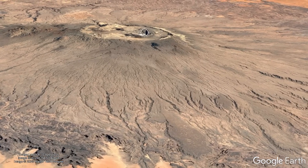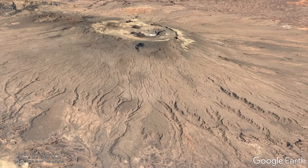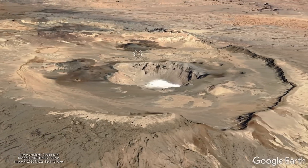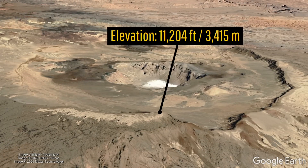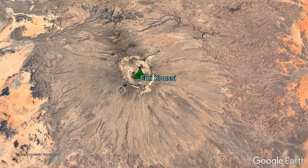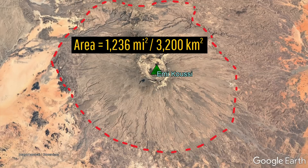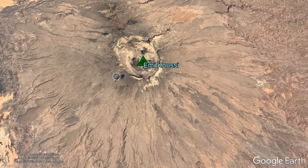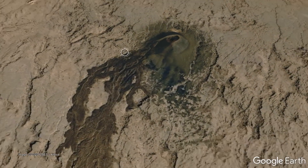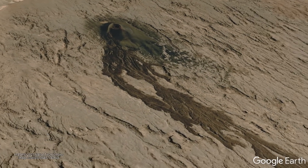One of these volcanoes, Amikusi in the nation of Chad, is not only the highest point in the country — with its summit standing at an impressive 11,204 feet or 3,415 meters above sea level — but is also one of the largest volcanoes on the planet, covering an area of 1,236 square miles or 3,200 square kilometers. Yet Amikusi appears to be in the waning stages of its lifespan, as it only contains one lava flow which appears to be recent.